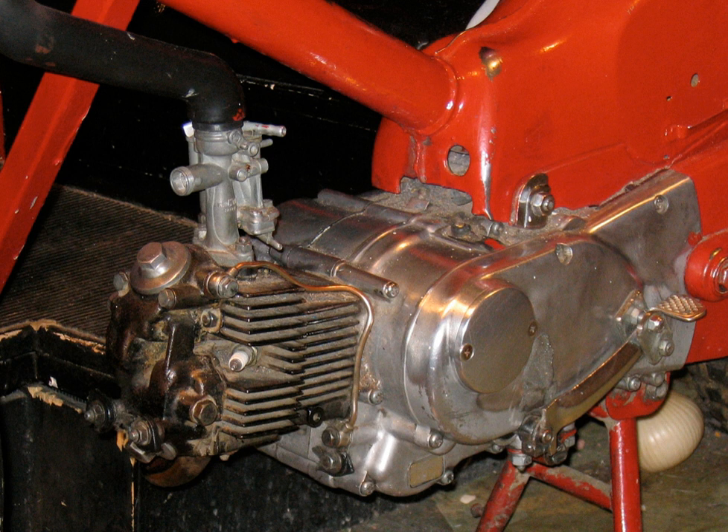There are three crankshaft configurations for this engine: 360 degrees, 180 degrees, and the newer 270 degrees. Parallel twins usually have only two main bearings.